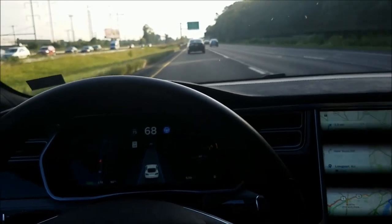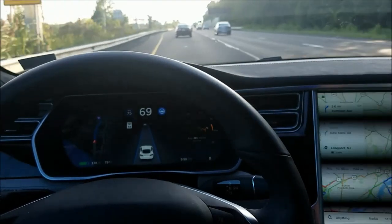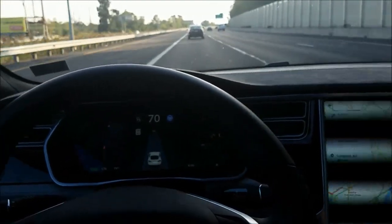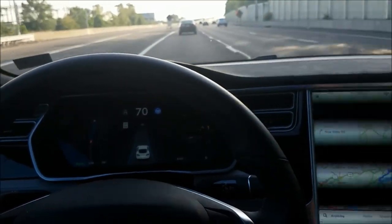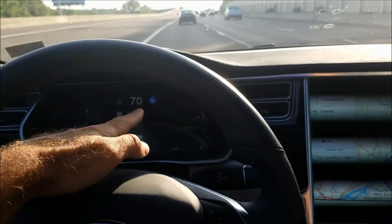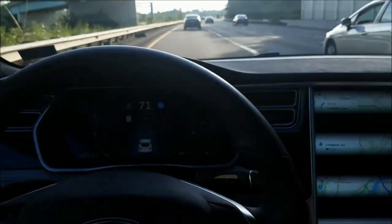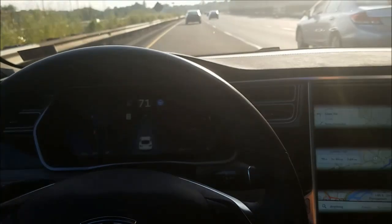I think when we get to maybe 6:02 on the clock it might ask us to grab the wheel. The two blue lines on the dash let you know that the car sees the lines in the road and it's going to keep the car in the center — dead center usually, a lot better than most drivers do.